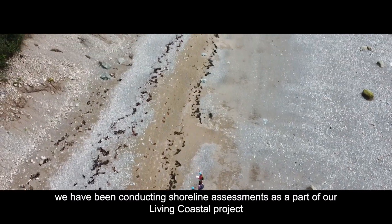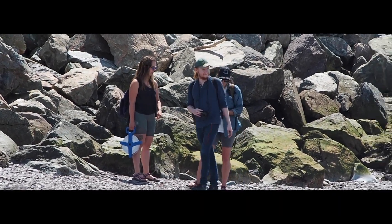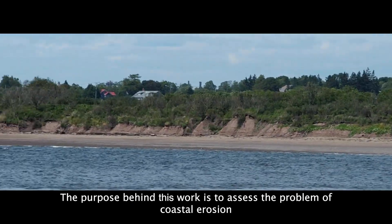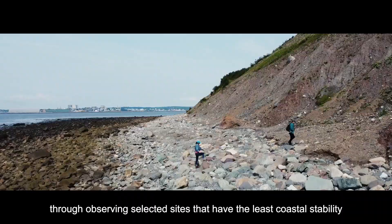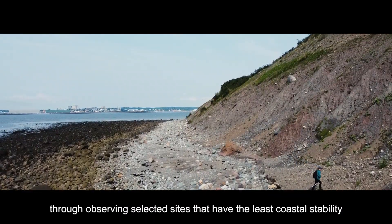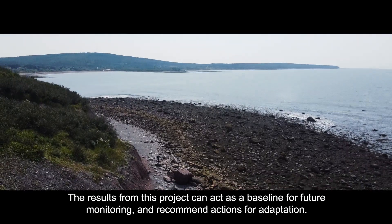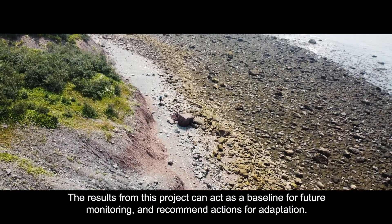Over the past several months, we have been conducting shoreline assessments as part of our Living Coastal Project. The purpose behind this work is to assess the problem of coastal erosion through observing selected sites that have the least coastal stability. The results from this project can act as a baseline for future monitoring and recommend actions for adaptation.